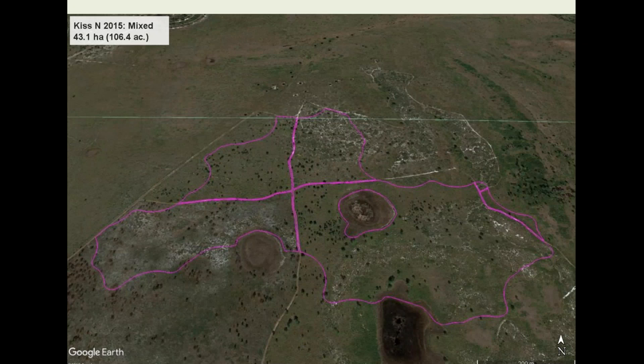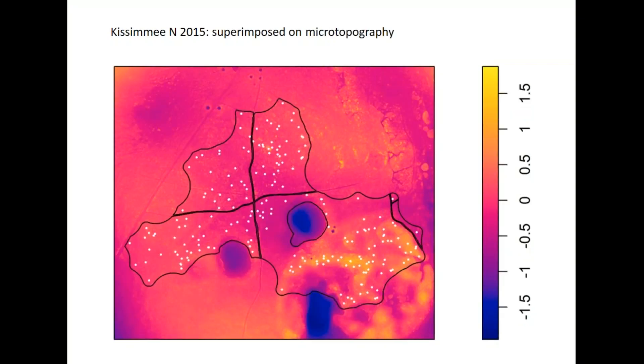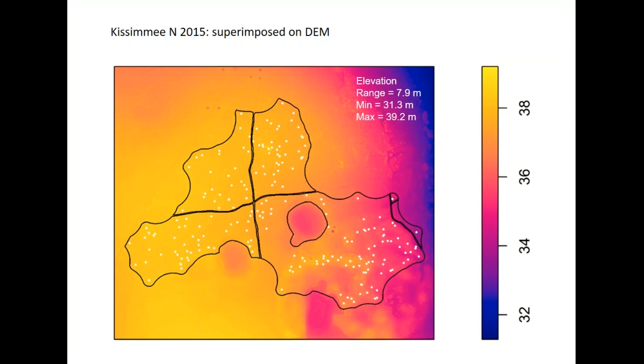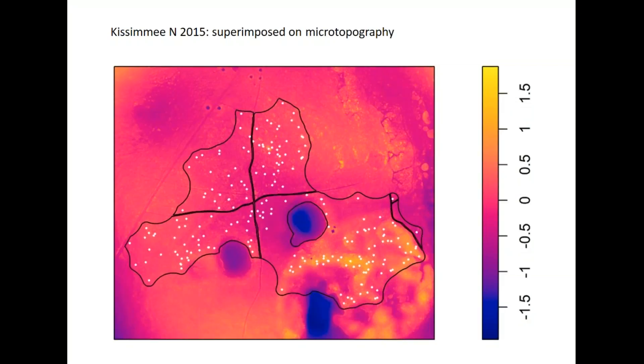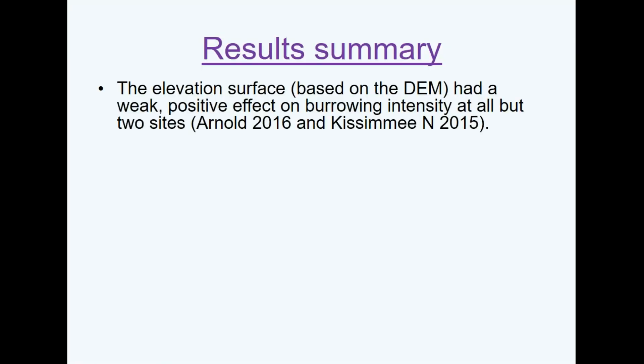At mixed sites like Kissimi North — where the sandy scrub area and greener pine flatwoods are visible — overlaying on the elevation surface and microtopography reveals something interesting: the high-intensity burrowing associated with microtopography is actually in the scrub areas. So it's not just the flatwoods that have raised surfaces; they're finding raised spots in the scrub where there's intense burrowing.